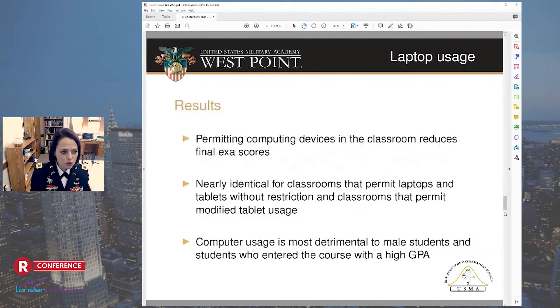This study found that permitting computer devices in the classroom reduces final exam scores. This was nearly identical for classrooms that permitted laptops and tablets versus classrooms that only permitted the modified flat tablet usage. Computer usage was most detrimental to male students as well as students who entered with a high GPA.